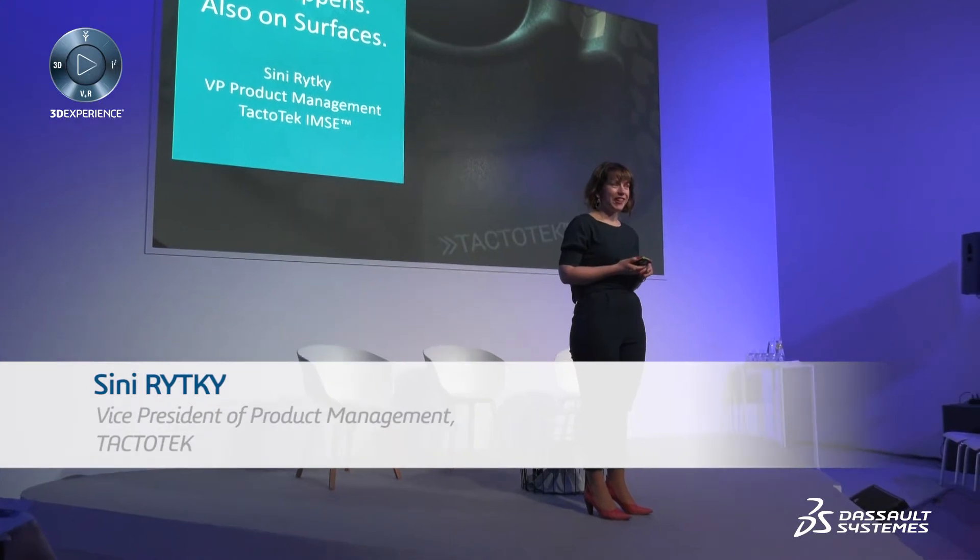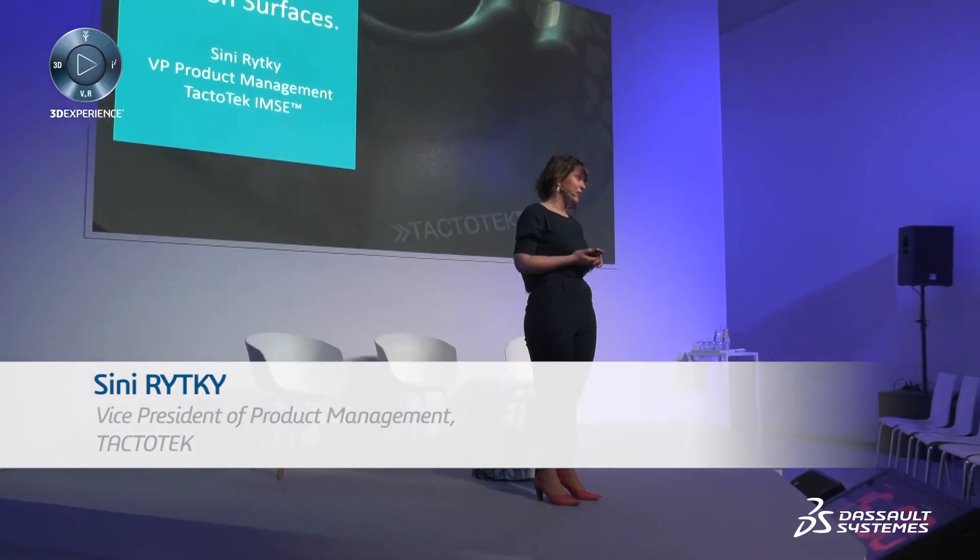Buongiorno. Hello, everybody. I'm really happy to be here, and I'd like to thank our friends at Dassault for inviting us here. My name is Sini, and I come from Tag2Tech.